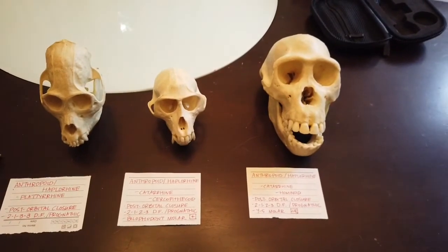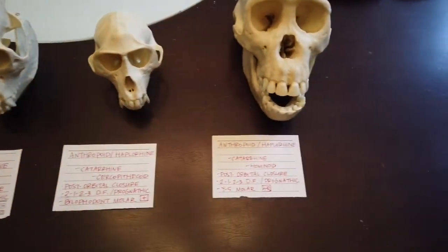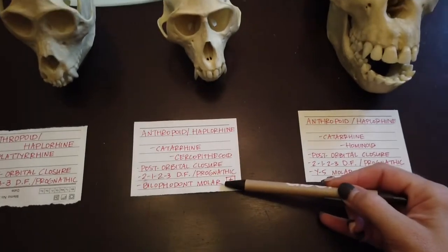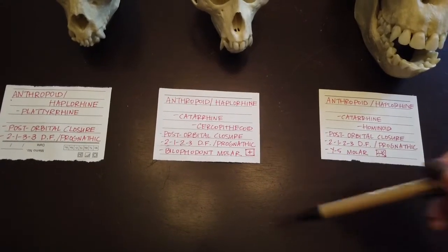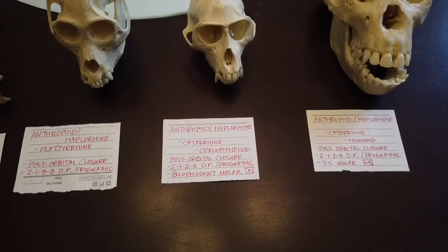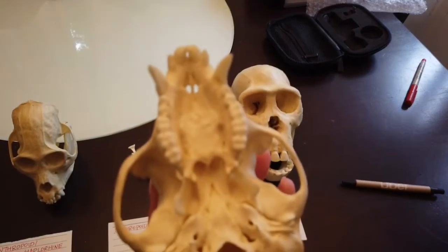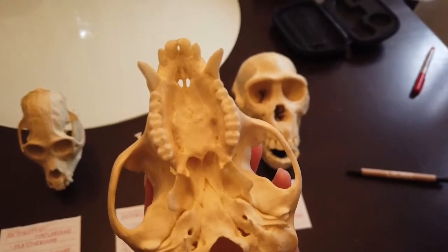The final two classes of primates are whether the old world primate is a monkey or an ape. If it's a monkey, it's going to be a cercopithecoid. You can tell it's a monkey by its molar — the molar it has is a bilophodont molar, meaning it has four even cusps. If you look at the back molars, they have two rows of two cusps, meaning four even points on their molars. That is a bilophodont molar.